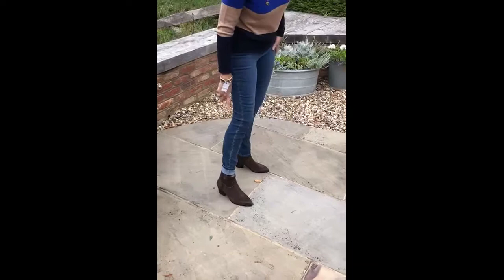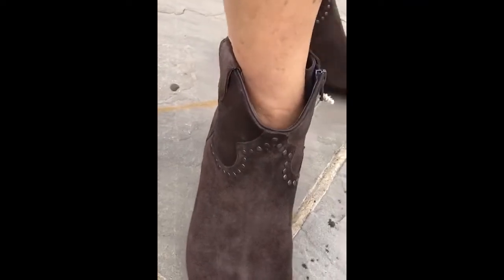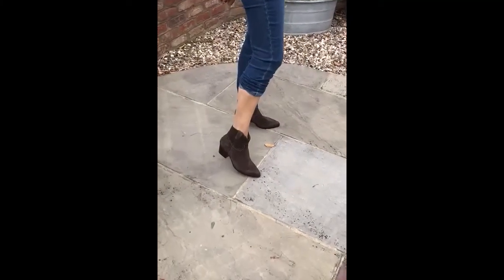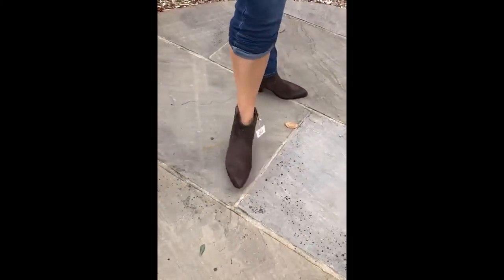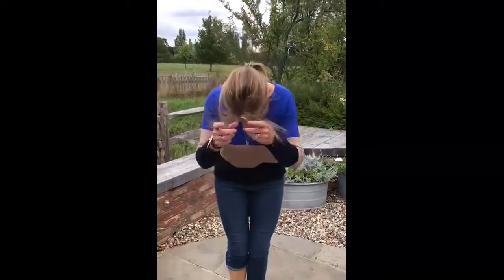I've rolled the jean up here so you can see the top of the boots. They've got these sort of stud details here. And because they've got this cut down here, you can actually wear them with dresses as well. So there we are — hopefully you like the outfit. Take care!